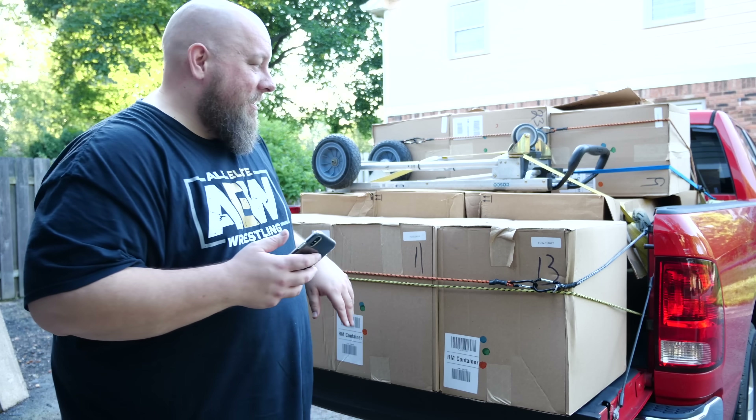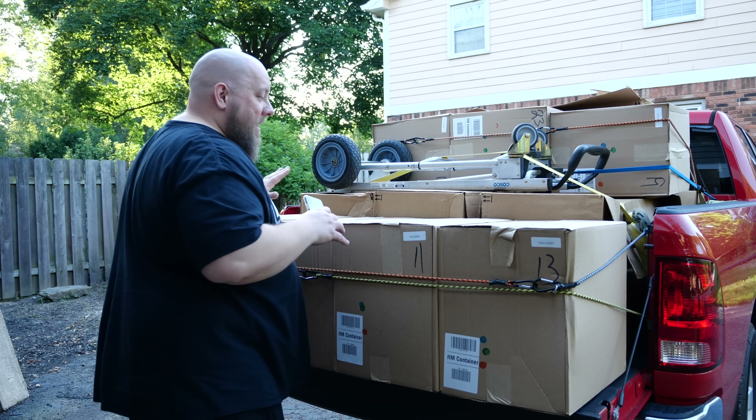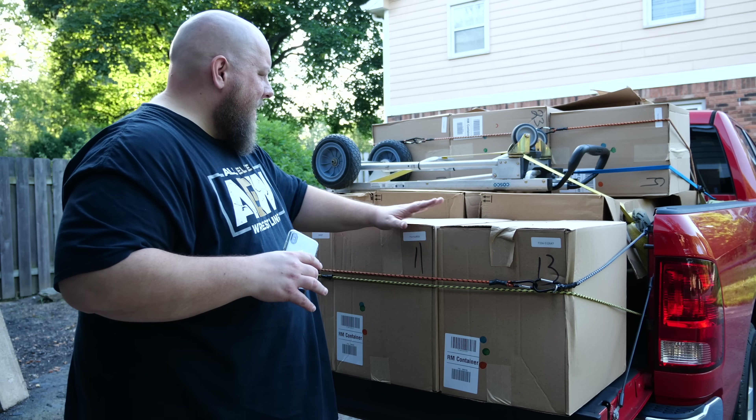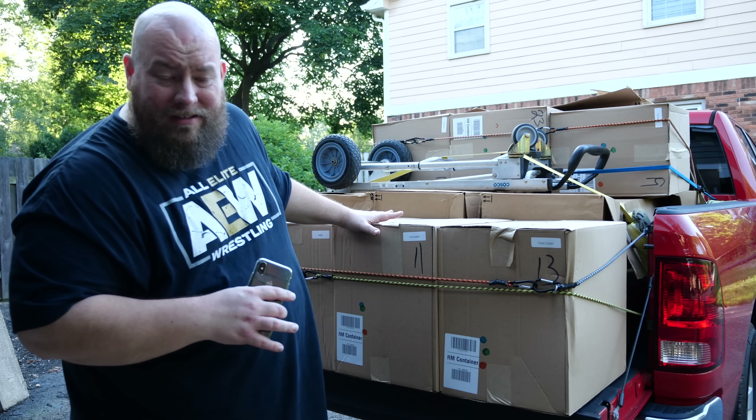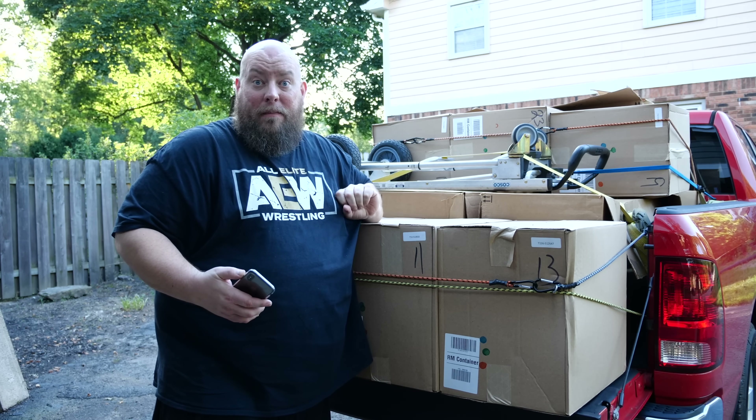I'm going to have to unstrap my truck, untie this, and move all of the other stuff out of the way. I've got toys and electronics in the smaller boxes — I need to move these out of the way so I can get to the bigger boxes. Let me do it quick and I'll be right back.